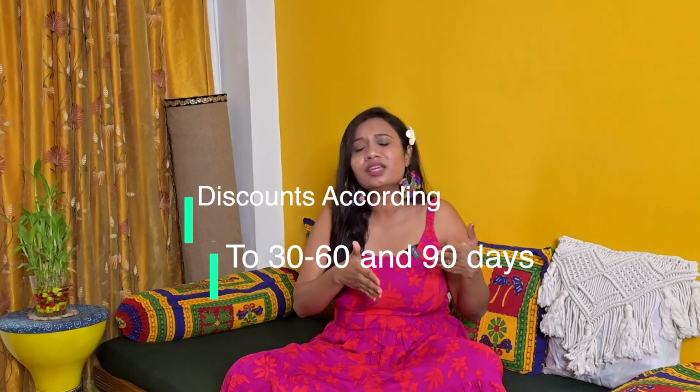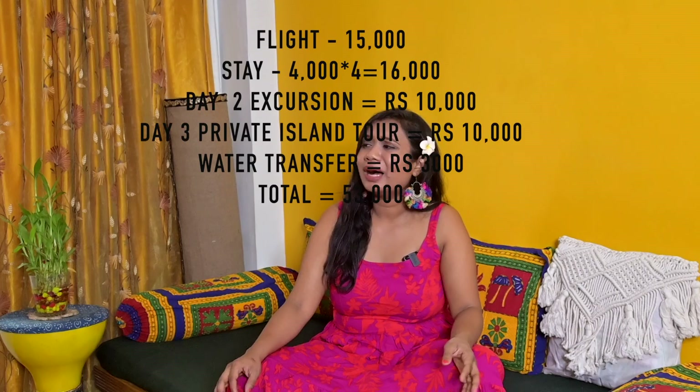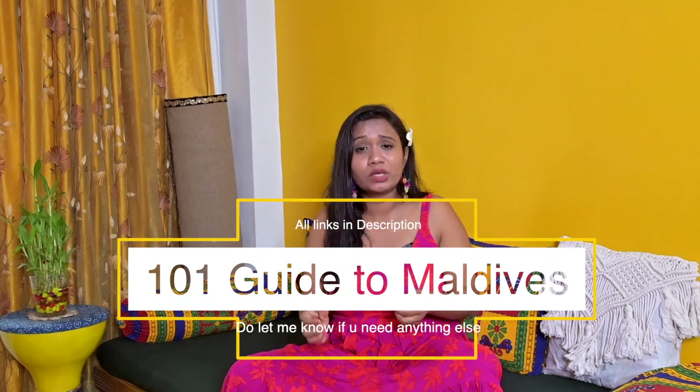Prices are very high during New Year and Christmas, so avoid those times. In Maldives, there is an advance booking policy — if you book 30, 60, or 90 days in advance, your discount percentage increases. For a 40-50% discount, book about 4 months prior. Here is the complete expense breakdown for a public island trip. Important: do not carry alcohol into Maldives as it is a Muslim country — you will face serious consequences. All links are in the description box. Thank you for watching, please subscribe, and this concludes my Maldives series!